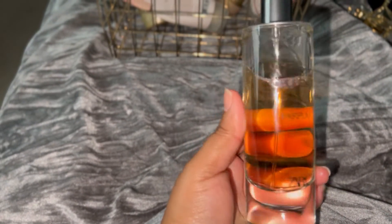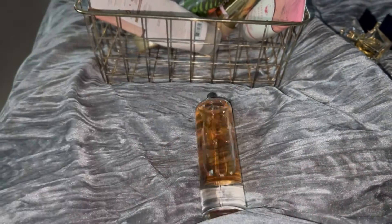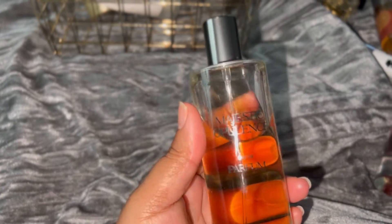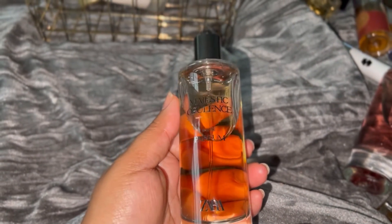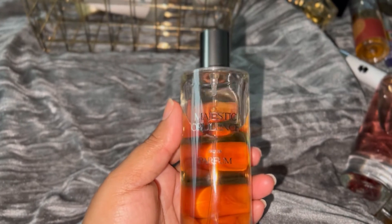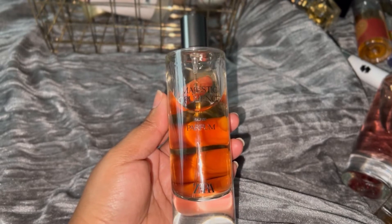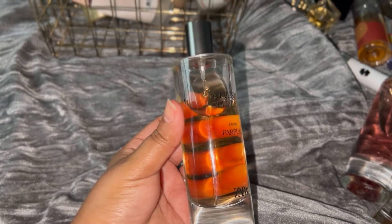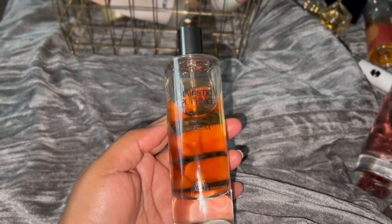Last of the perfumes is Majestic Opulence. I forget what it's supposed to be a dupe for, but it smells good — you can see I have a dent in it. I just don't reach for it. It actually smells really, really good. So this will probably be another perfume that I wear at night, like if I go out on date night or go to dinner with my sisters. I just need to reach for it more. It's very beautiful, actually. I want to at least get it halfway down.